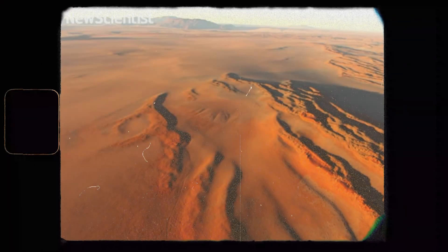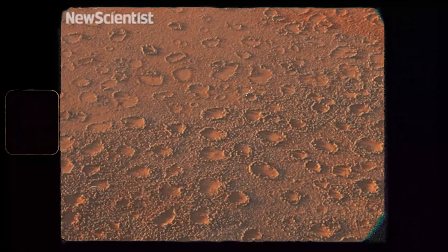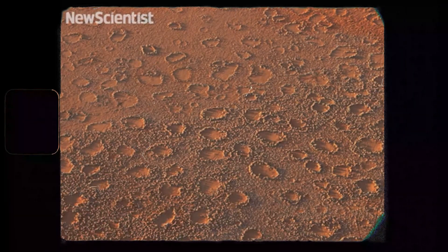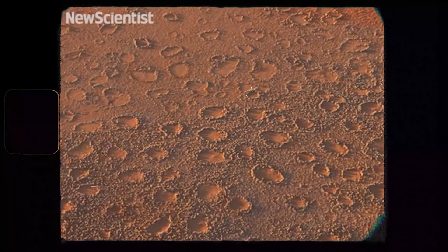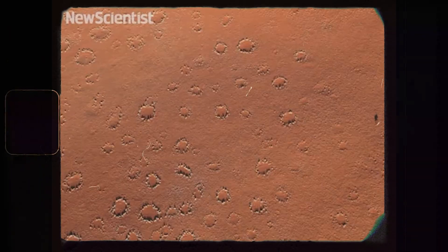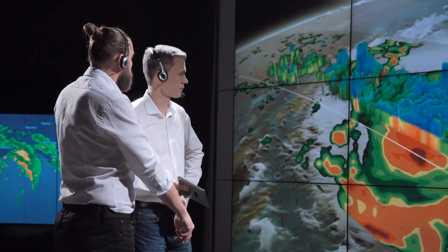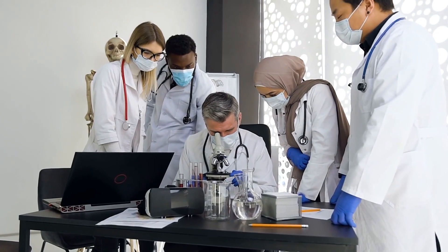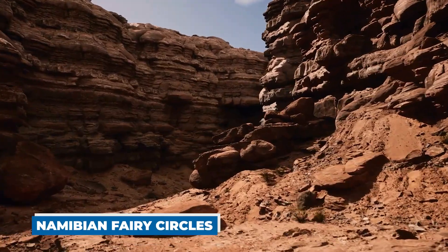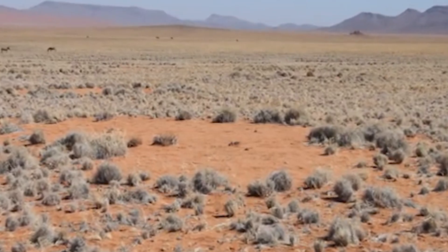Within Namibia's surreal landscape lurks one of nature's enduring mysteries. Millions of strange bare spots, known as fairy circles, freckle a strip of ancient desert stretching from South Africa to southern Angola. Researchers have found a type of geological formation never seen before that seems to defy all known scientific explanations. The formations, called Namibian fairy circles, are circles of barren desert ringed by tall, lush grass.